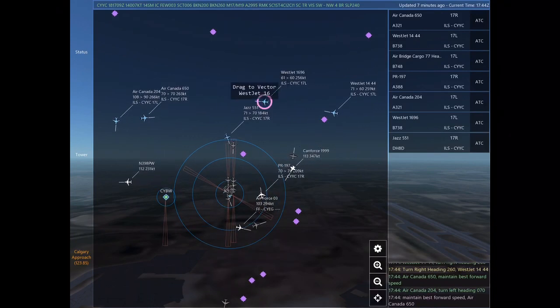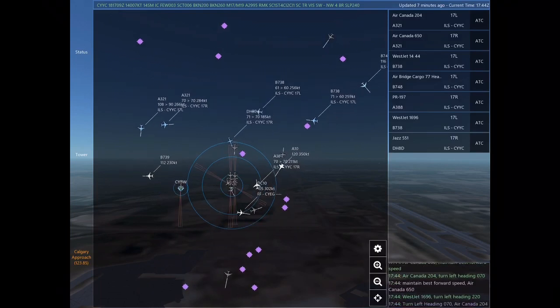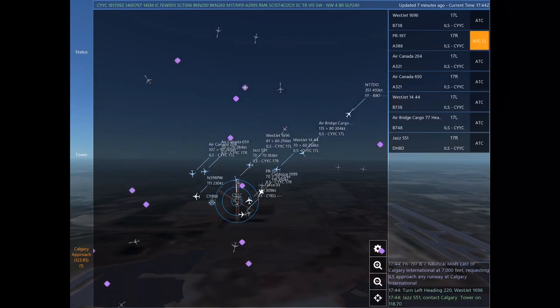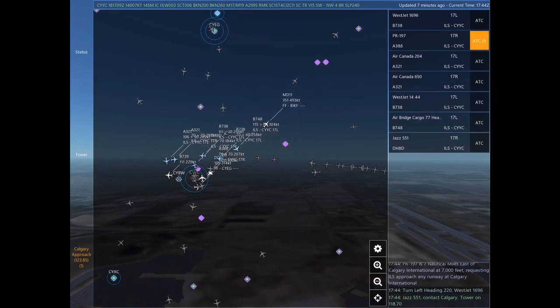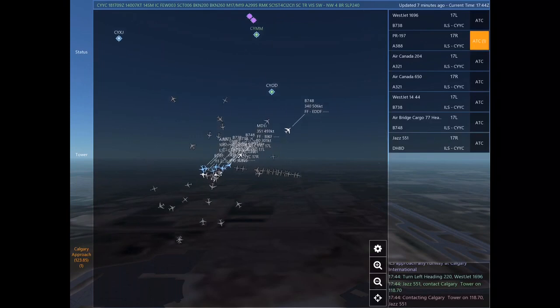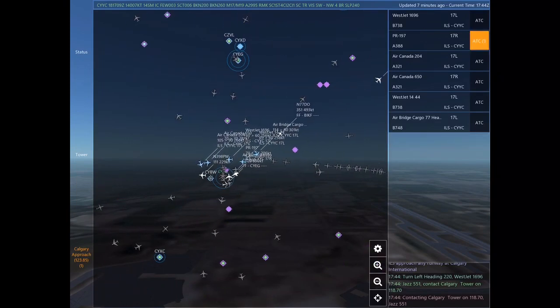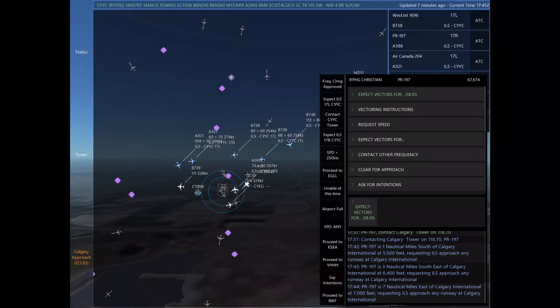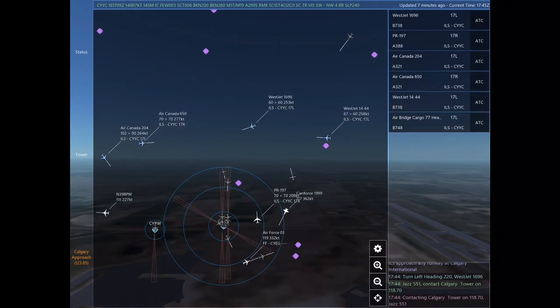WestJet 1444, turn right heading 260. Air Canada 650, maintain best forward speed. Air Canada 204, turn left heading 070. Maintain best forward speed. Air Canada 650. WestJet 1696, turn left heading 220. Air Canada 204, turn left heading 070.